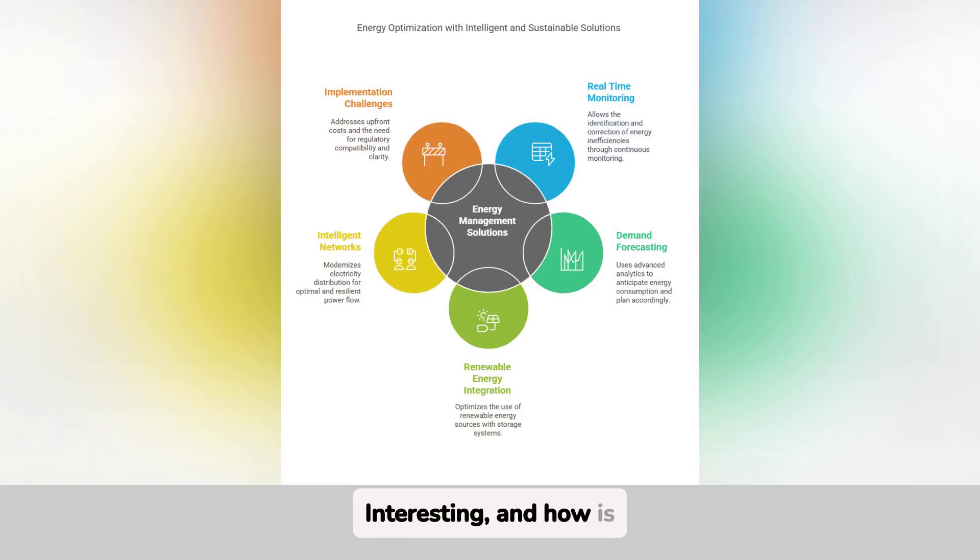Interesting, and how is this complemented by demand forecasting? Demand forecasting uses advanced data analysis, such as time series models or neural networks. This allows us to predict what future consumption will be like and plan accordingly. For example, if we know that demand increases on hot days, we can prepare systems to respond efficiently without overloading. This reduces cost and improves system stability.